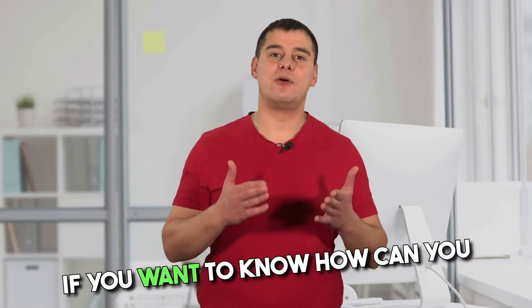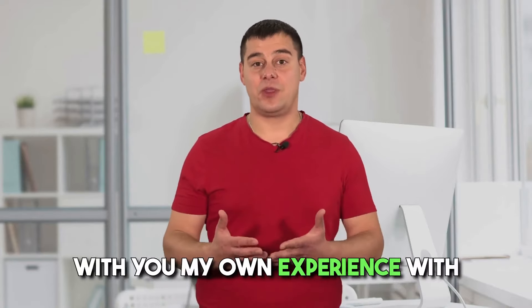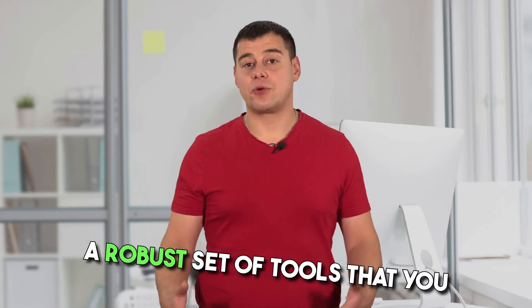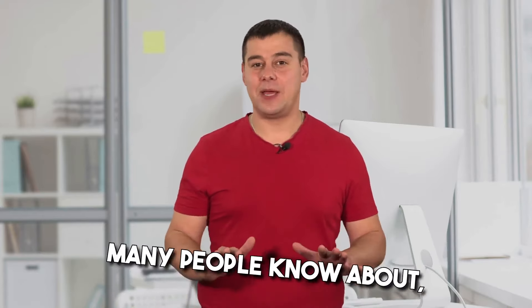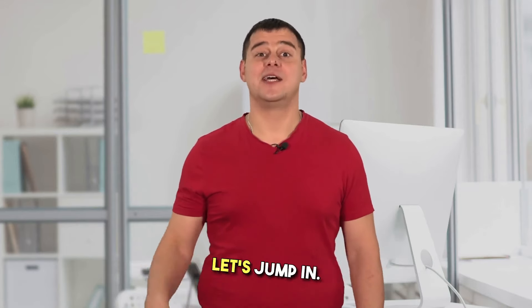If you want to know how you can earn more than $15,000 a month, then this video is definitely for you. I'm going to share my own experience with the best email marketing service. I've been using this service for seven years, and it provides a robust set of tools to build and maintain strong customer relationships. I'm going to show you three very useful features that not many people know about, but that make it the best in the email marketing category. Subscribe to our channel and watch this video carefully.